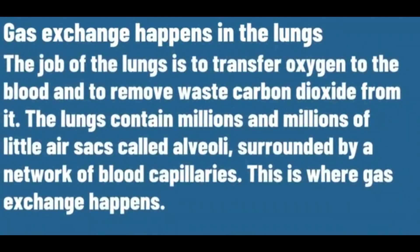Gas exchange happens in the lungs. The job of the lungs is to transfer oxygen to the blood and to remove waste carbon dioxide from it.